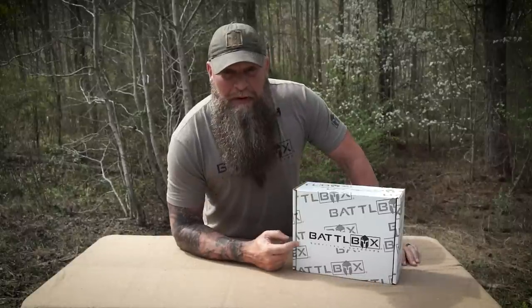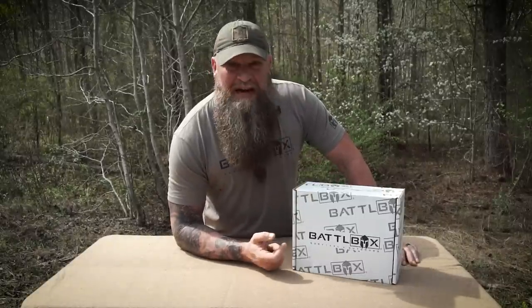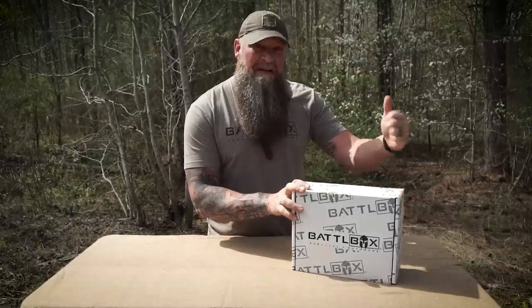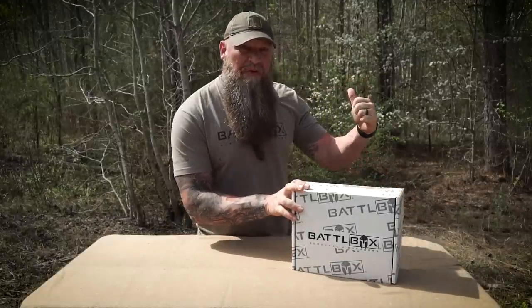What's up Internet? Curran1776 here to bring you another Battle Box Mission video. I got Mission 97 right here from March 2023. Really cool box. As you can see behind me, the woods are starting to come back alive.